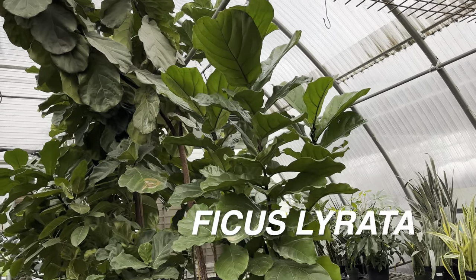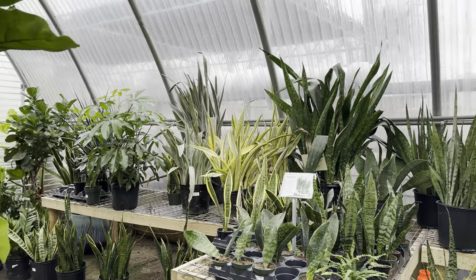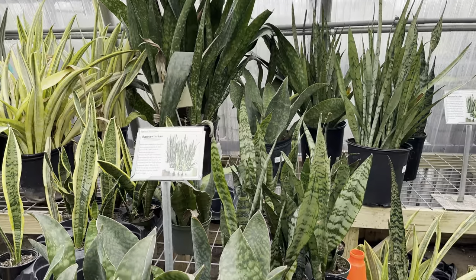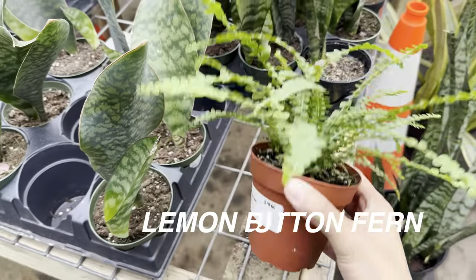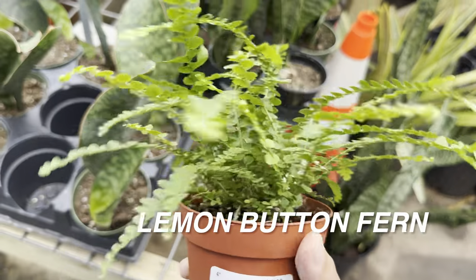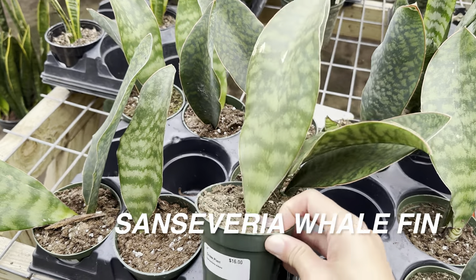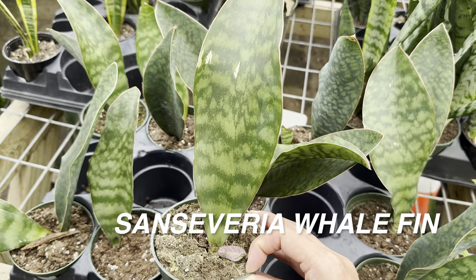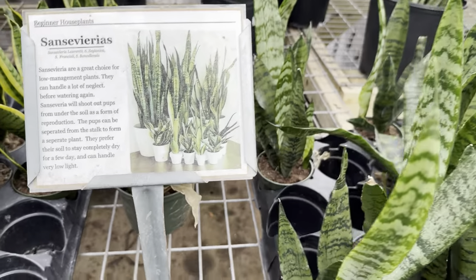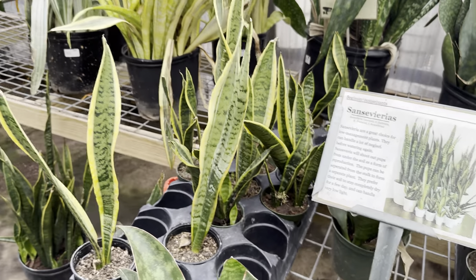Here is a huge ficus lyrata, or fiddle leaf fig tree. I used to not really be into fiddle leaf figs and had a large one that ended up dying from improper care, but now I'm slowly growing one I bought for 99 cents at Sprouts in north Dallas. There's also a lemon button fern for $10. Ferns require high humidity and must not dry out — they do better in a terrarium setting. Here we've got sansevieria whale fins for $16 in a 4-inch starter planter. This nursery also has care tips and characteristics on display for each plant.